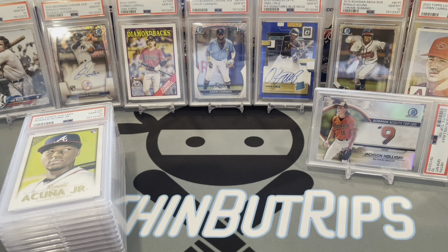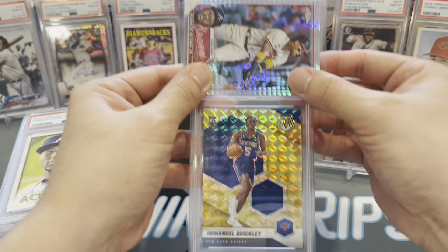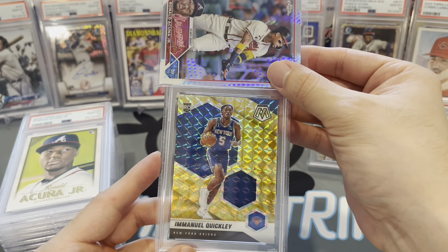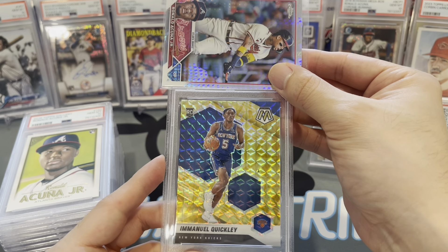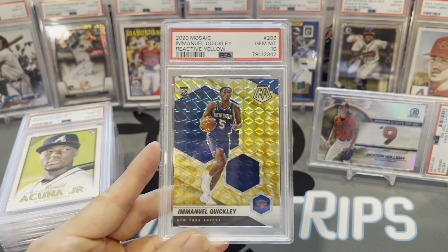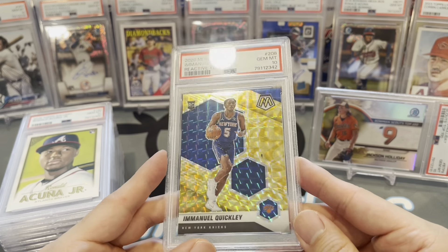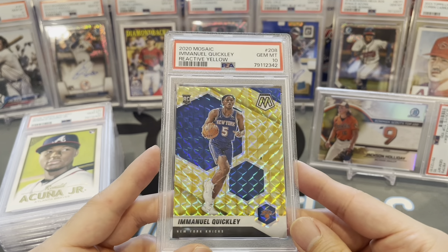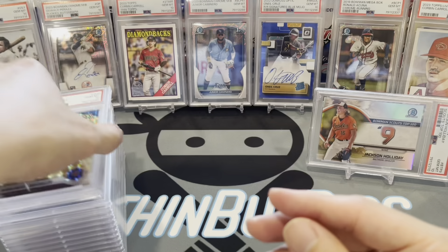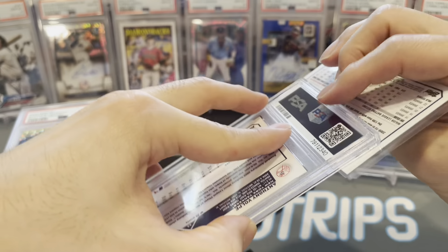One more basketball card — I believe this is the last one. It's an Immanuel Quickley Mosaic rookie card, reactive yellow. Totally wrong on the parallel name, I know nothing about Panini football and basketball cards. But he plays for my favorite teams — New York Knicks for basketball — and I really like this guy. Happy to get that one up as a 10, I think he's got huge potential.